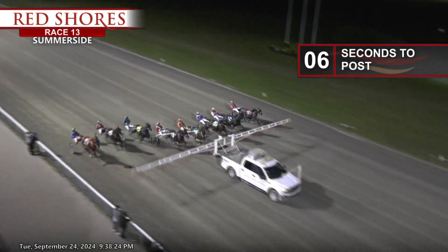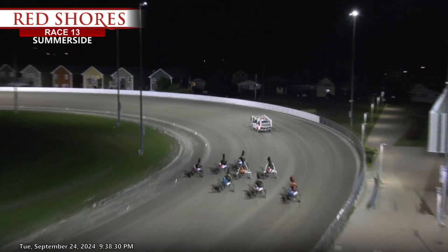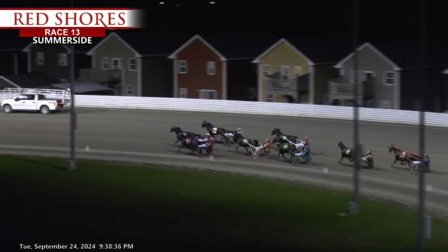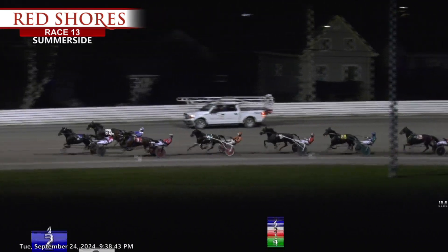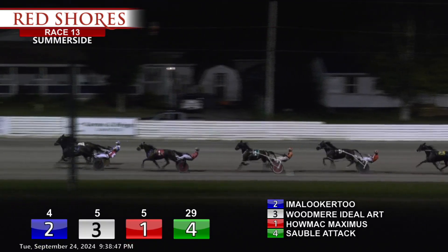The rough end facing — Woodmere Ideal Art leaving out. I'm a Looker Too. And at the rail, Halmack Maximus will stack them up three wide. Dropping in fourth is Sobble Attack. Moving up fifth is Halmack Charmer. Tony Tuttall got away sixth. Brookdale Johnny is seventh. And the trailer, Coast to Coast Shark. On the backstretch they go.